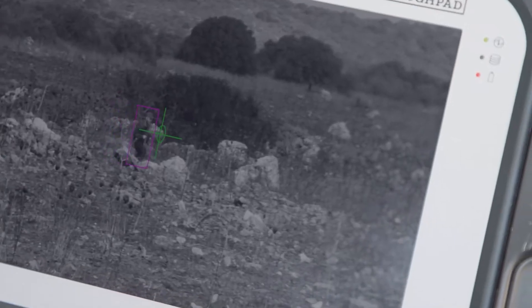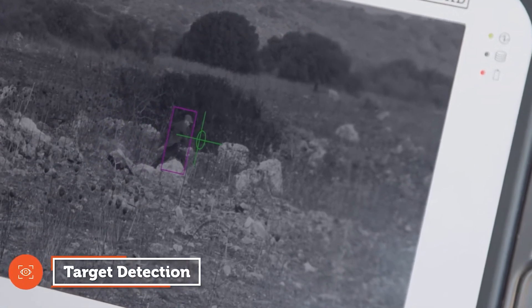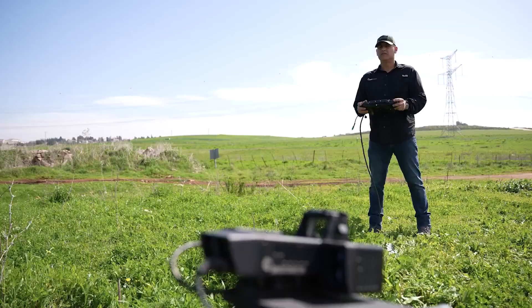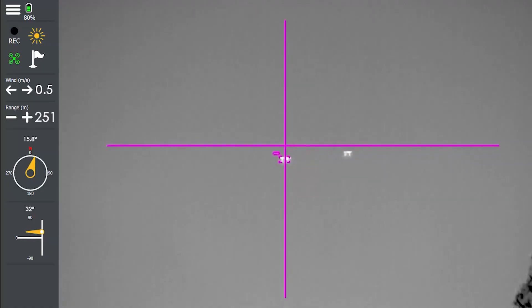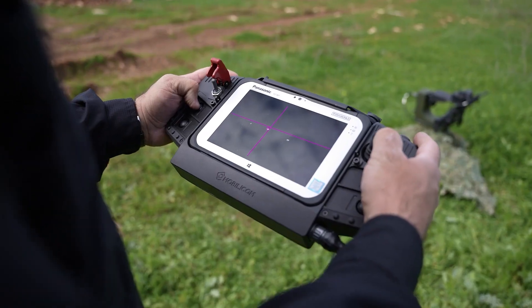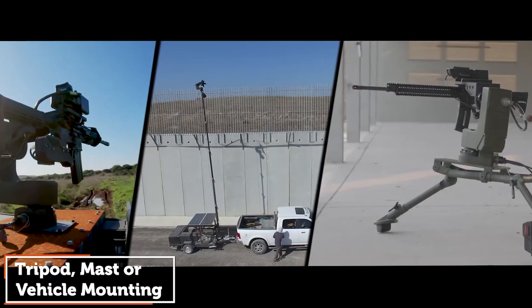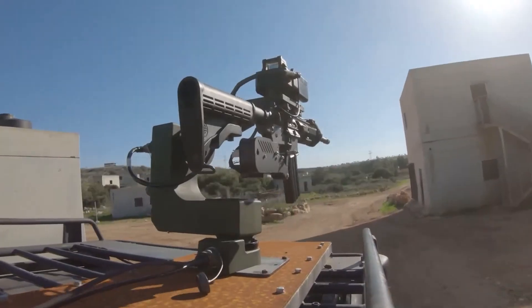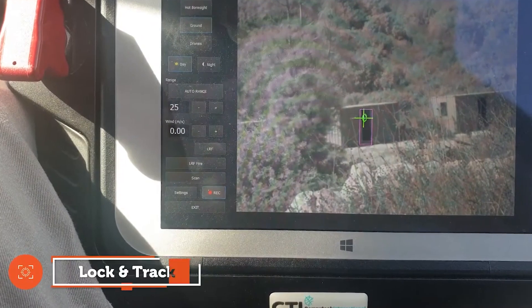The mount accommodates a 7.62 millimeter rifle, with future plans for a version compatible with light machine guns. Upon command, the Smart Shooter SMASH engages and attacks targets, prioritizing them efficiently, especially in the presence of multiple targets. It is compact and easily mountable on a standard pickup truck, providing a convenient and effective solution for various scenarios.